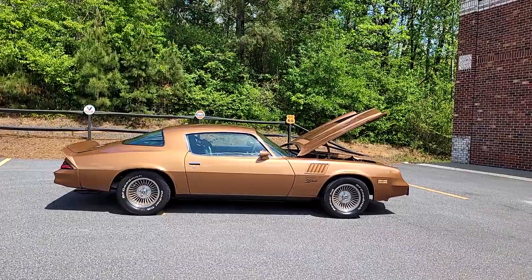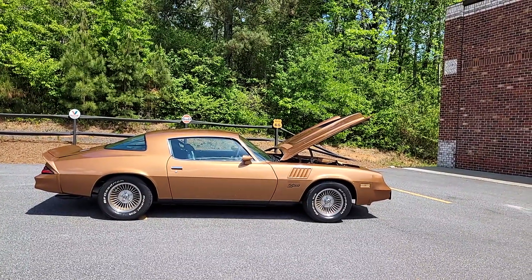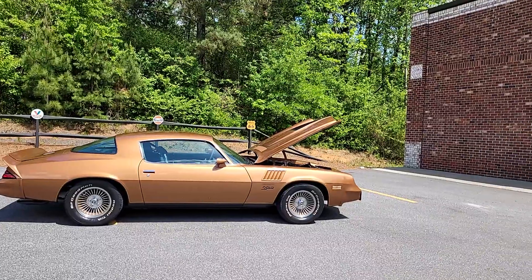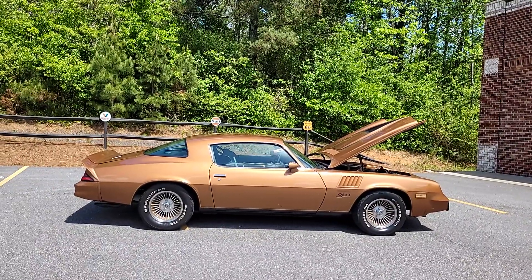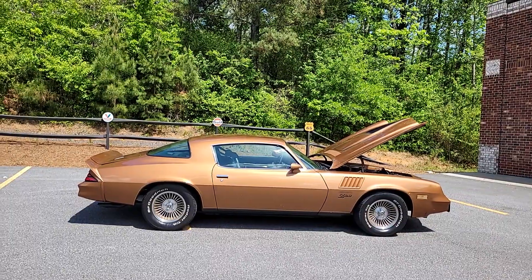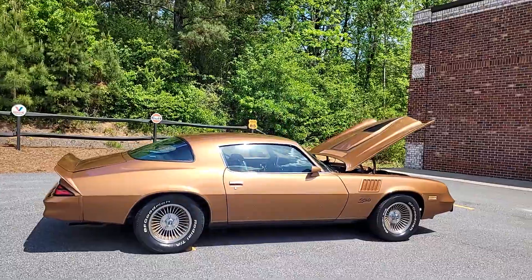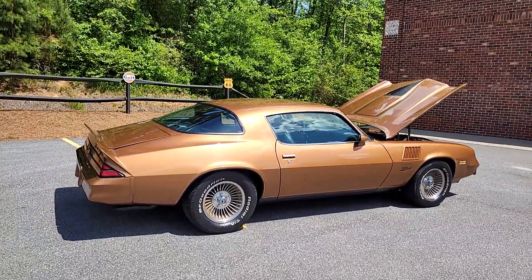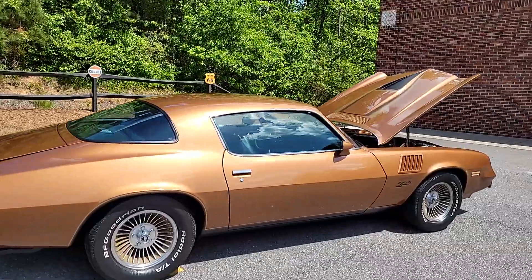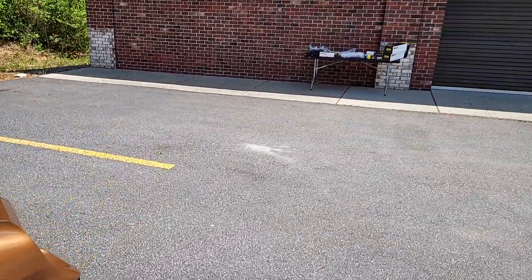Today's video is spotlighting this super slick, super gorgeous, locally sold 1978 Camaro Z28 — second generation Z28. It is in immaculate condition. Before we get started on the car, and I have a whole host of things to talk to you about, I want to talk about all the little stuff that comes with it, and there's quite a bit of stuff.